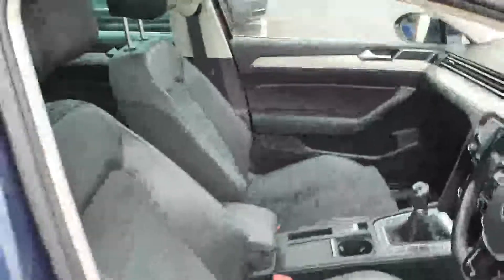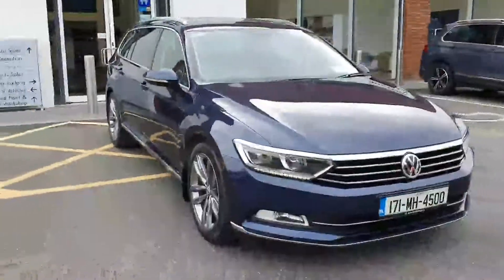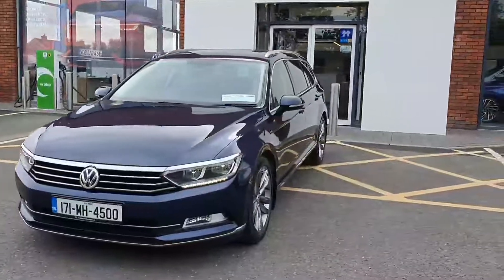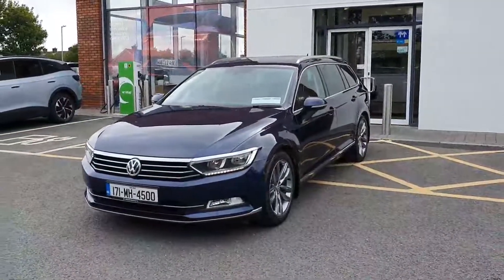For more information on this Volkswagen Passat Comfortline edition, please contact us or come and visit — I'll be more than happy to give you more information on this car. Test drives are very welcome. A big thank you to everyone clicking on the video, and hope to talk to you soon. Have a great day, everyone!